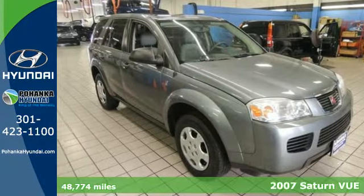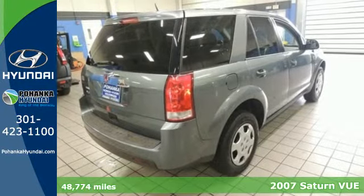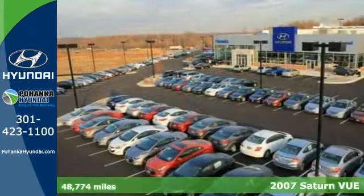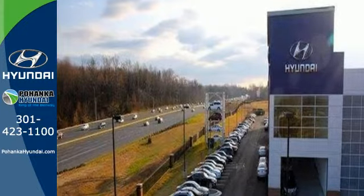Here's a 2007 Saturn Vue. It's packed with standard features, including steering wheel audio controls, one-touch power windows, power door locks, privacy glass, reclining rear seat, and OnStar.